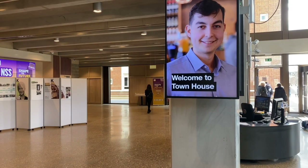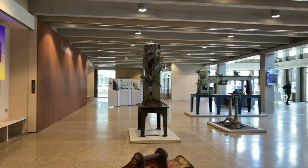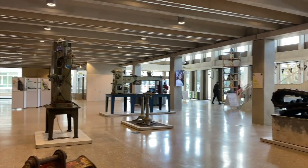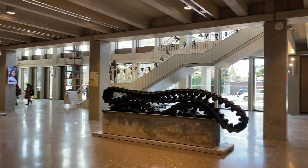Grafton Architects designed the building to a tight brief set by the university, whose vice-chancellor is an architect himself. It provides a cafe on the ground floor, as well as space for events.